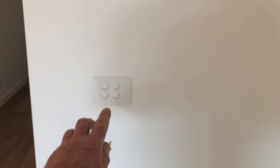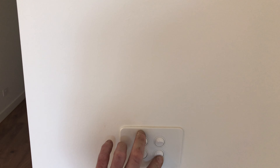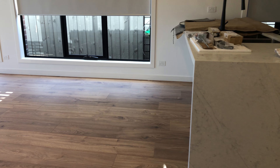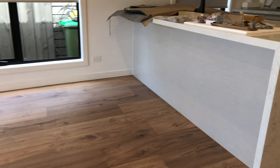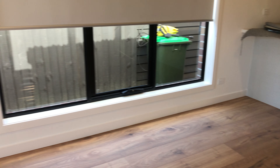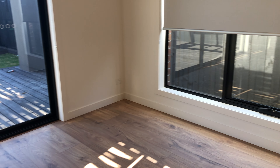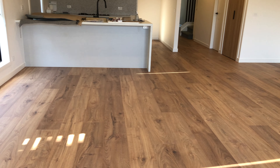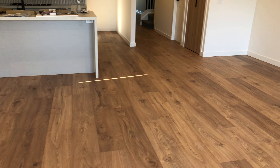Maybe turning the lights on would help. Again, it's another one we did for Fowler Unlimited, where we pretty much came in straight after the plastering and put the floor in, and then everything has been dropped on top.